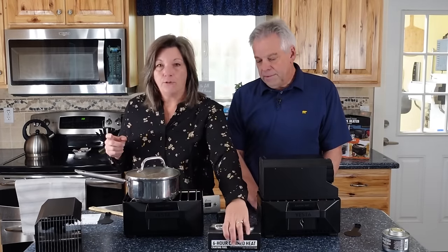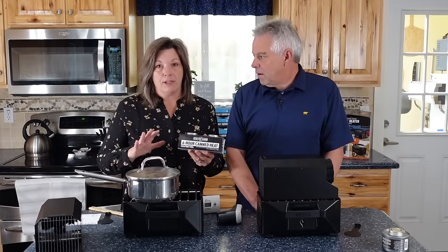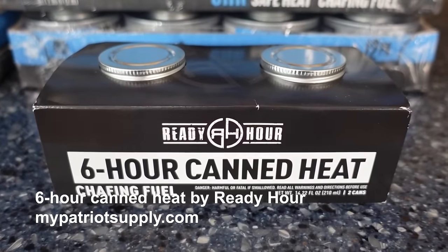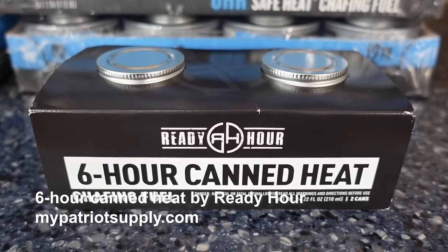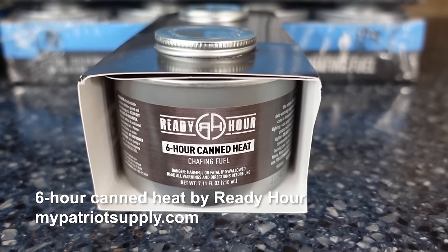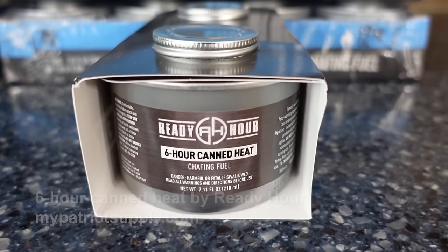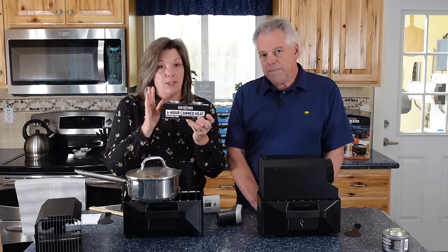Now let's talk first about the fuel — I'll leave a link to one of the videos that we did on canned heat. This is similar to that. It's a little bit different than Sterno. Sterno can make canned heat, but this is designed to be used indoors. There are some Sternos you can't use indoors and some you can. These are six-hour cans that can be used indoors. This is made by Ready Hour and these are great.